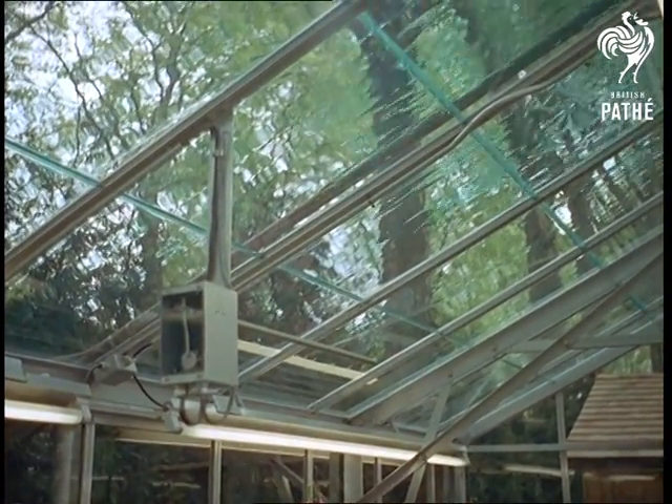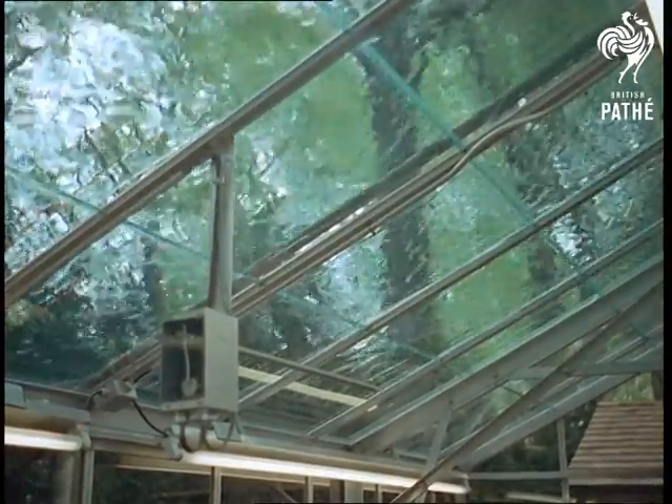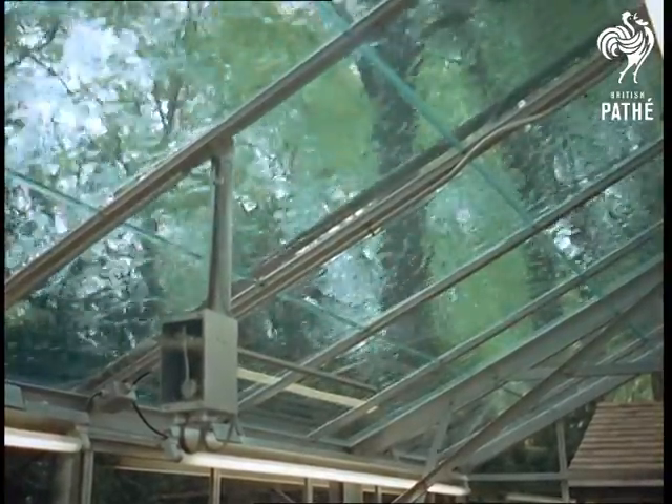But leave us with a comforting thought: one thing science can't do is to supply us with green fingers.